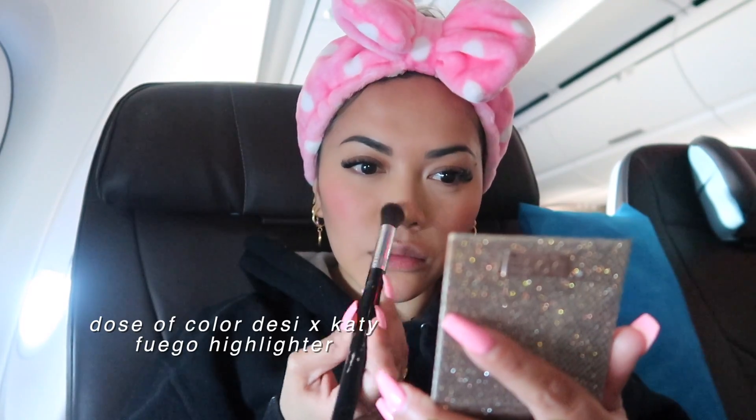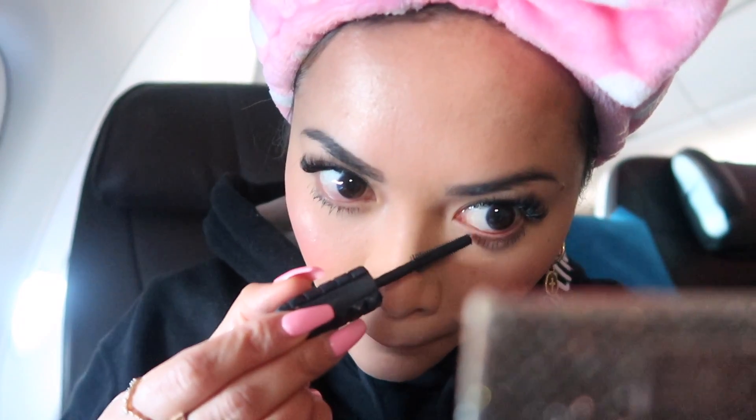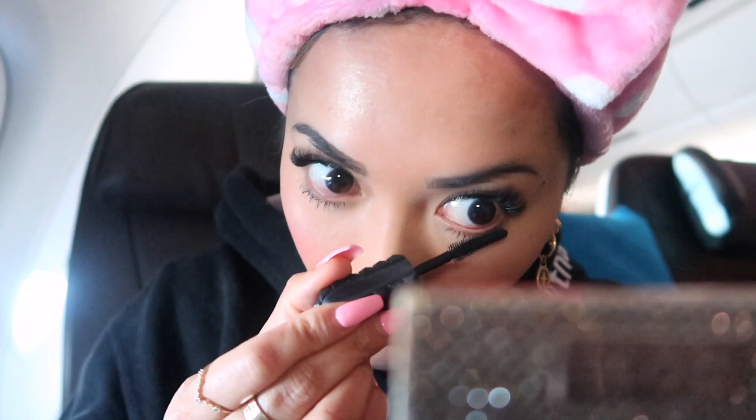It's not a complete full glam look for me without some highlighter, so I'm applying that onto my nose, chin, forehead, and on top of my cheeks. And since I already have lash extensions on, I'm only applying mascara to my bottom lashes. Did you guys see me smile right there? There was another big turbulence and that was me pretending not to care — but I care. I care a lot.